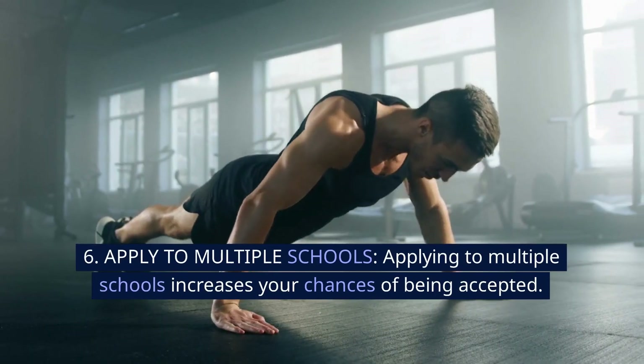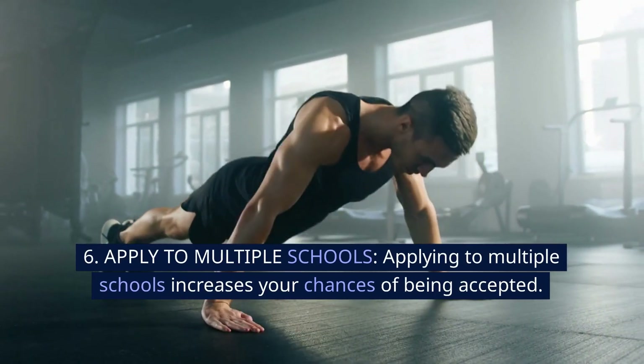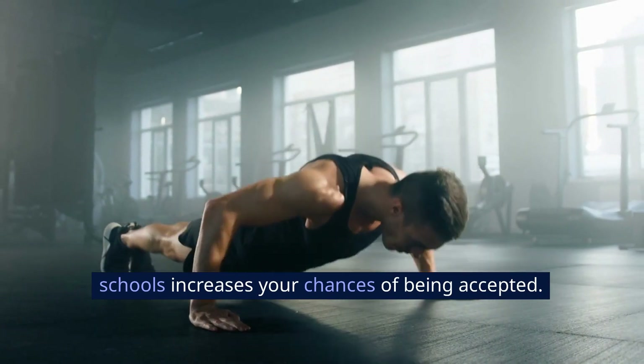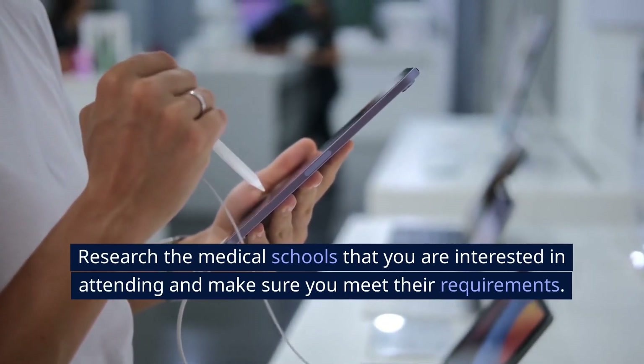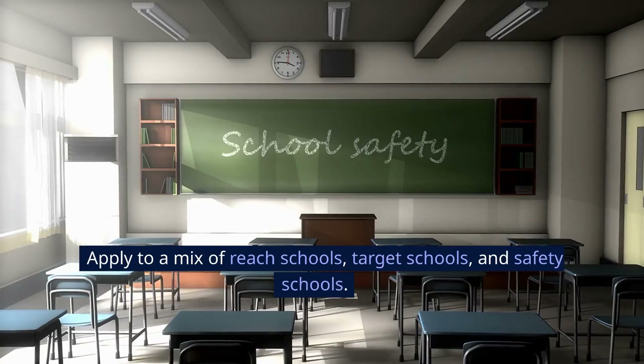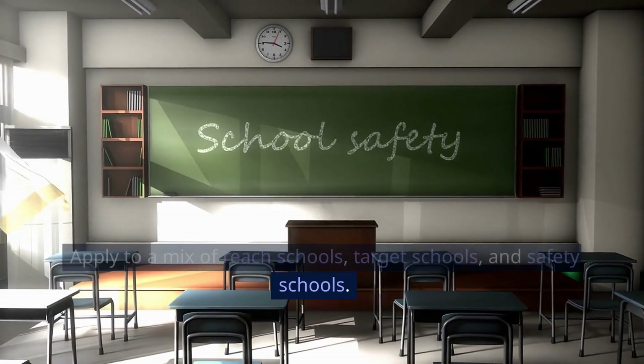6. Apply to multiple schools. Applying to multiple schools increases your chances of being accepted. Research the medical schools that you are interested in attending and make sure you meet their requirements. Apply to a mix of reach schools, target schools, and safety schools.